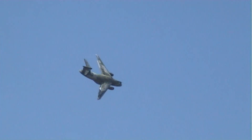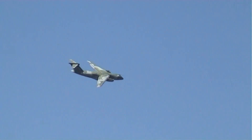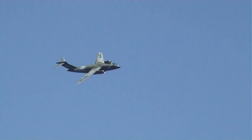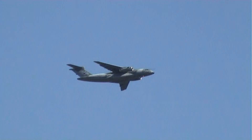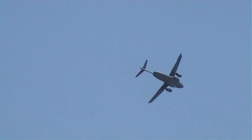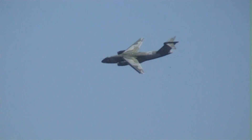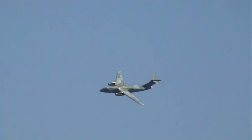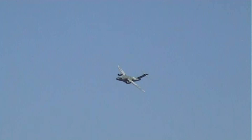The KC-390 is a medium-weight multi-mission tactical aircraft designed by Embraer, an aerospace company based in Brazil. Power comes from a pair of extremely quiet International Aero Engines IAE V2500 turbofans. It slots into the market size-wise just above the C-130J Hercules, with a 26-ton or 57,320-pound payload and a max cruising speed of 540 miles an hour.